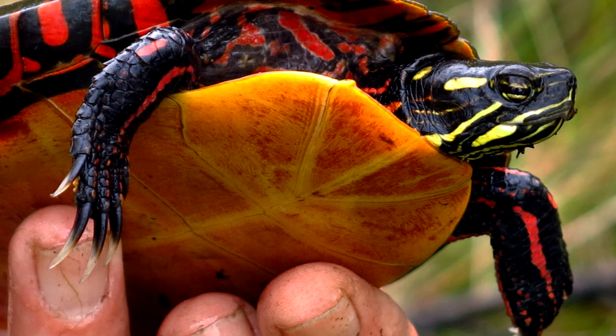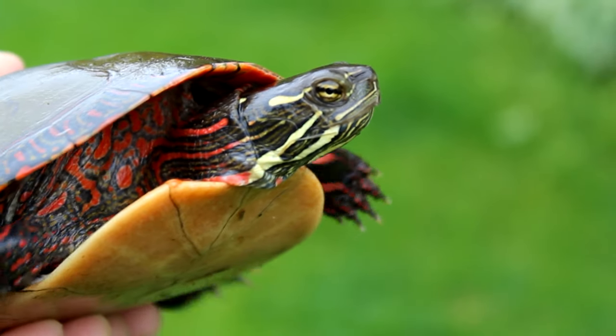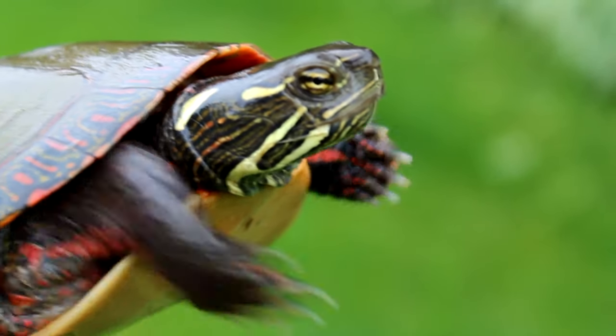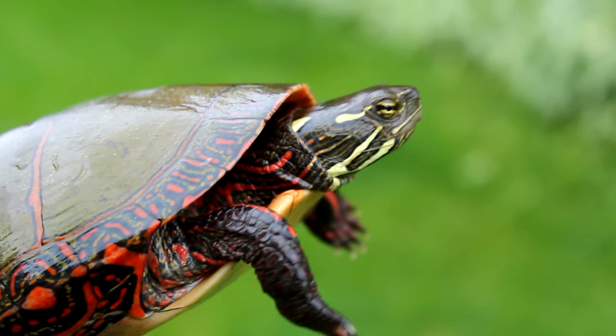And it would appear that we have a female here. Two different ways that you can tell this with the painted turtle. First, with males, their front claws are usually considerably long. They use those front claws to help grasp onto the females during mating. This turtle's claws are quite shorter than what a male's would be, and so that would already be enough to identify it as female, just from how very short they are.